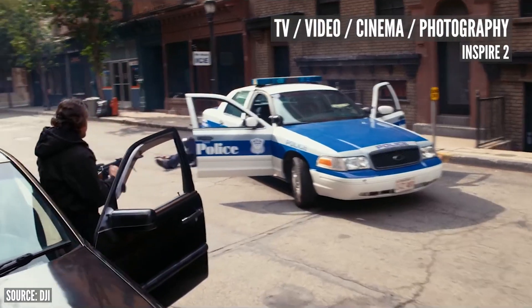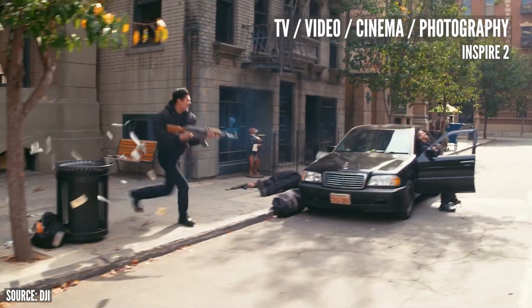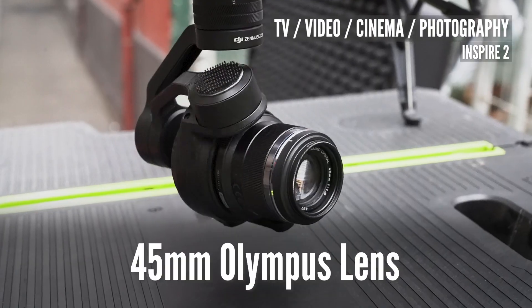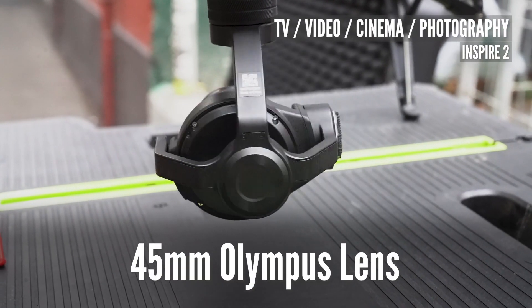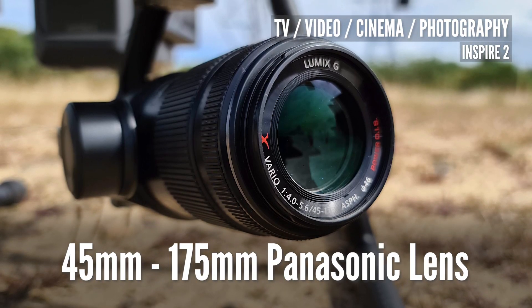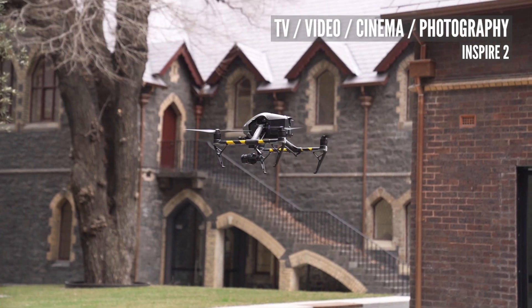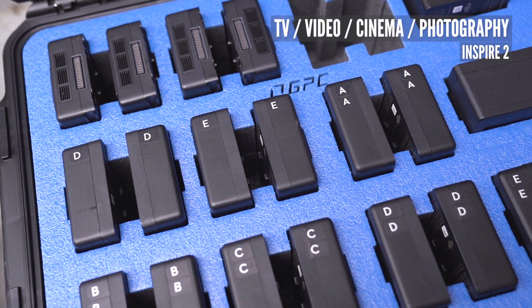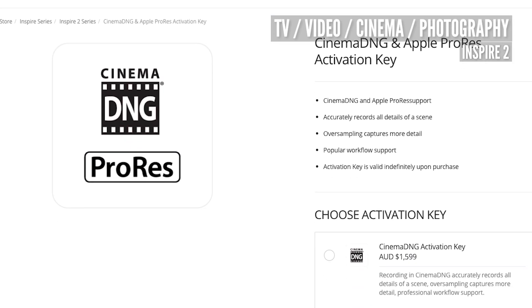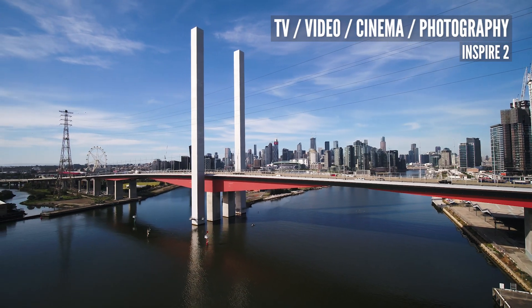An Inspire 2 is even better. It has interchangeable lenses for a different field of view, can be used on higher-end TV, videos, and even cinema jobs, and you can also conduct inspections with it. You can use a 45mm Olympus lens or the 45 to 175 Panasonic lens. The drone is slightly more expensive, a little larger, and does require two batteries per flight, SSDs, CineD, CineG, and a ProRes license — but it's a really good step up if you are serious about getting into the photography and video space.